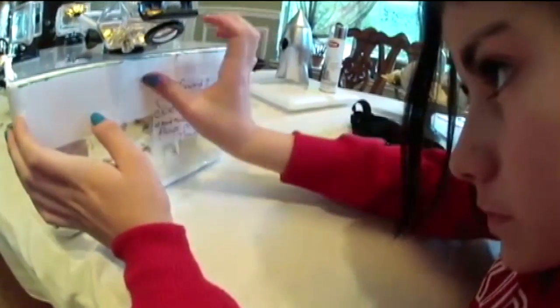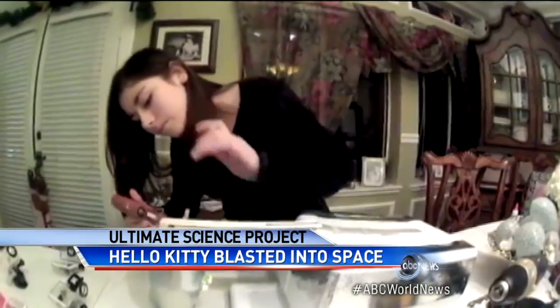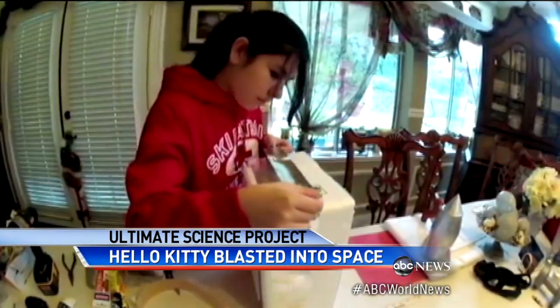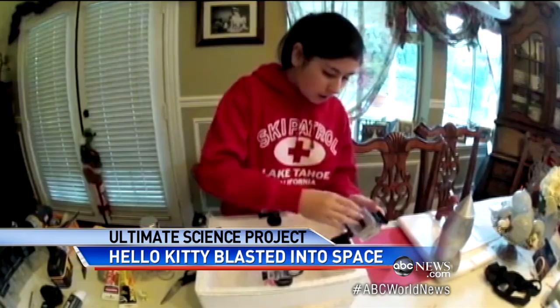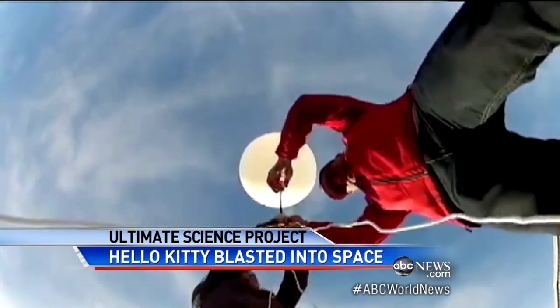Lauren Rojas from Antioch, California, had a science project. What could she do to impress her teachers at the science fair? She began working at home after seeing a commercial that had sent a weather balloon into space. She said, 'Right away, I thought it'd be the coolest project ever, so we started right away.' She put four GoPro cameras inside, a GPS tracking system, and the weather balloon attached to a parachute.